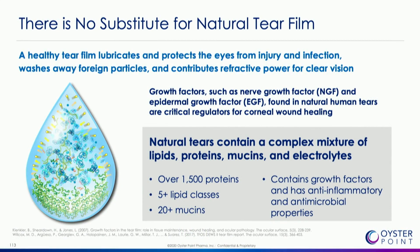What we base our thesis for this therapy on is there really is no substitute for natural tear film. Natural tear film not only contains literally thousands of proteins, but lipids, mucins, growth factors, anti-inflammatory compounds, and is also naturally bacteriostatic.